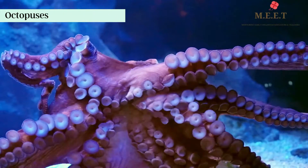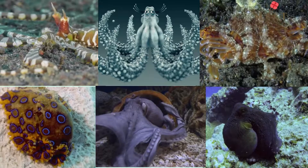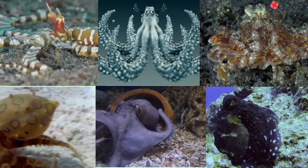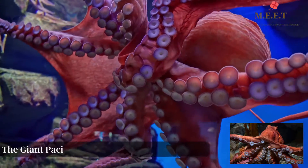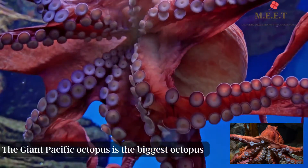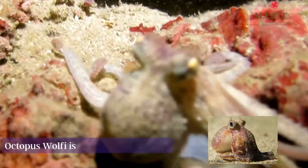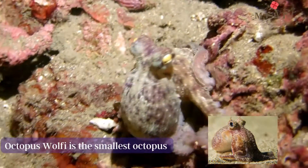Octopuses are the most flexible animal. There are about 300 known species of octopus. Just look at the different colors and sizes. Just look how big this octopus is — this is the world's biggest octopus, called the giant Pacific octopus. Octopus Wolfie is the smallest octopus in the world.